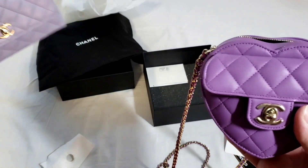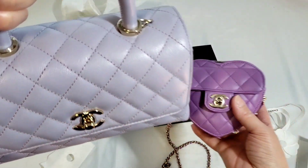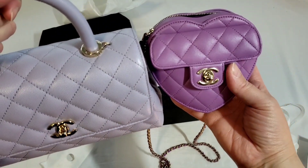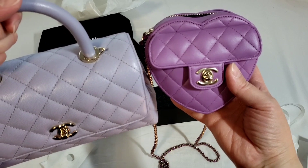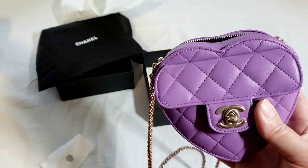For anyone that's curious, this is the 21K purple — I got this for my cocoa handle. There is a huge purple difference. The 21K looks more like a pastel, whereas the 22S is more like a proper purple.